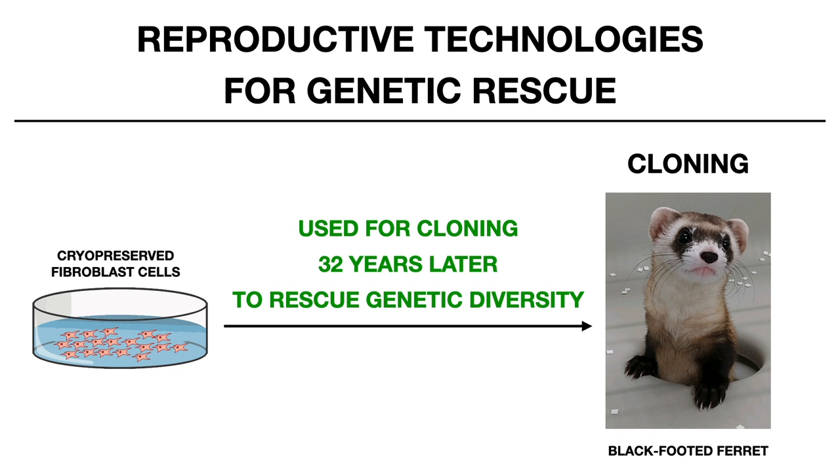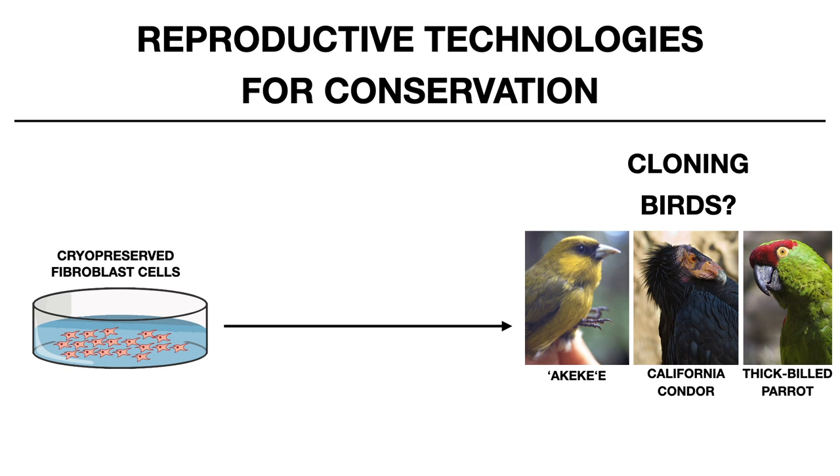There happen to be cells cryopreserved for hundreds of types of birds as well, and many people have asked: can we clone birds? The short answer is no.